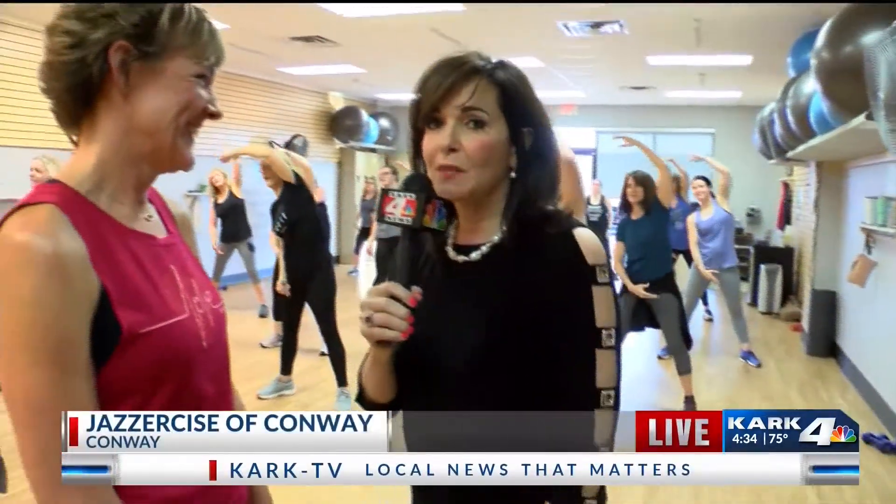Paige Revis is here. She's been a Jazzercise instructor since the 90s. What are some of the moves you do? Do they have names? What do you all call them?